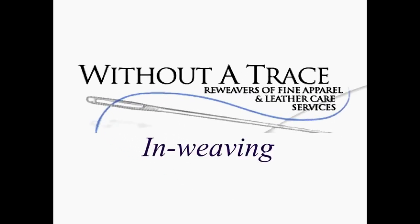Inweaving is an intricate technique using a matching piece of fabric taken from a hidden area of your garment. Then we hand weave the frayed edges to match. Here the process is sped up 60 times, normally taking many hours.